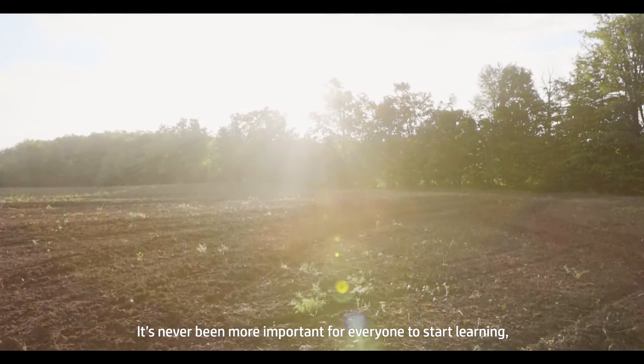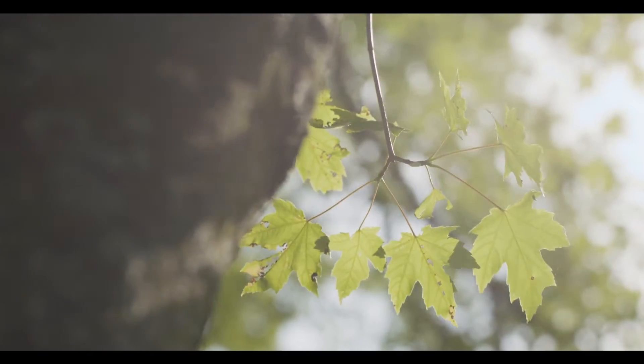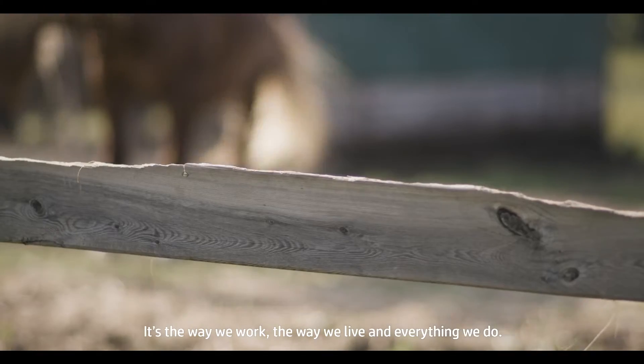It's never been more important for everyone to start learning, making changes, and becoming more responsible. At Root Tree, sustainability describes more than just our packaging. It's the way we work, the way we live, and everything we do.